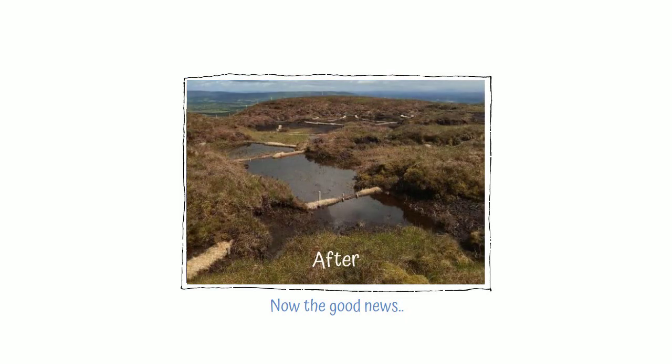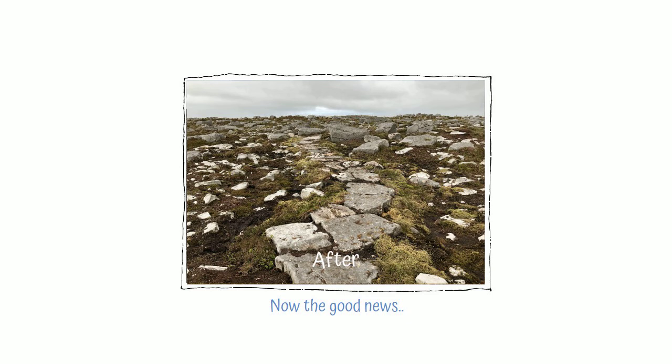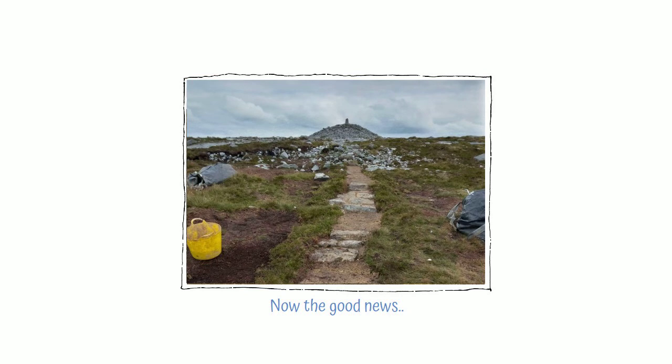To help with foot erosion, we're not only working with farmers to control grazing, we're also encouraging walkers to stick to properly built footpaths, to help them wander safely in a sometimes hostile environment, and prevent damage to delicate peat.